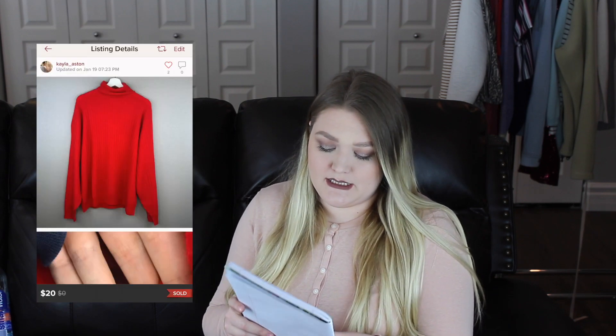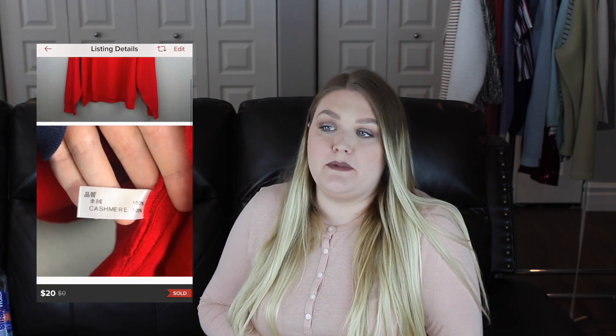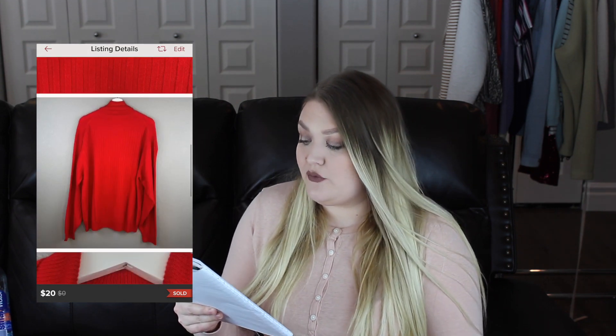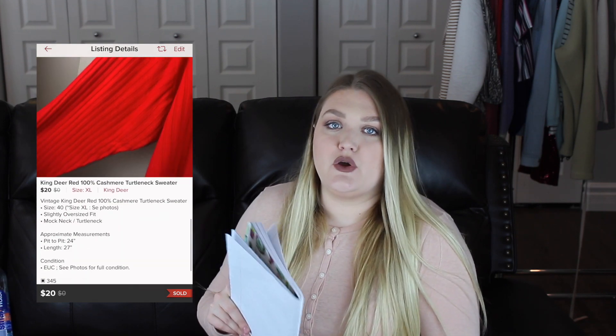The next item that sold fast was a King Deer 100% cashmere sweater. I picked it up solely based on the fact that it was 100% cashmere and I didn't see any flaws with it. It took me four days to sell. Somebody made an offer of $20, and after my Poshmark fees I took home $16.